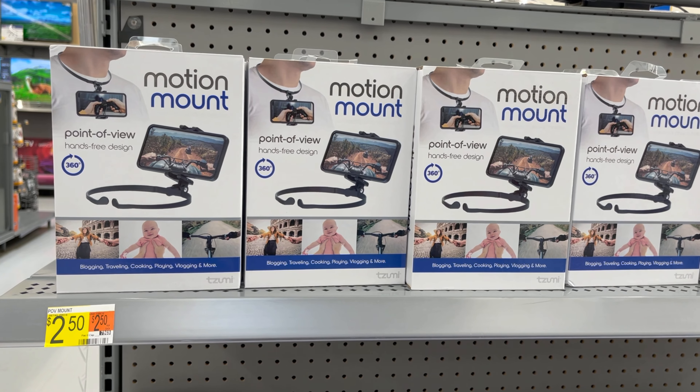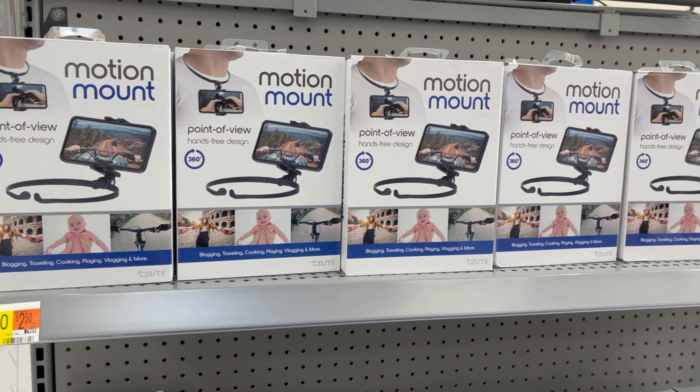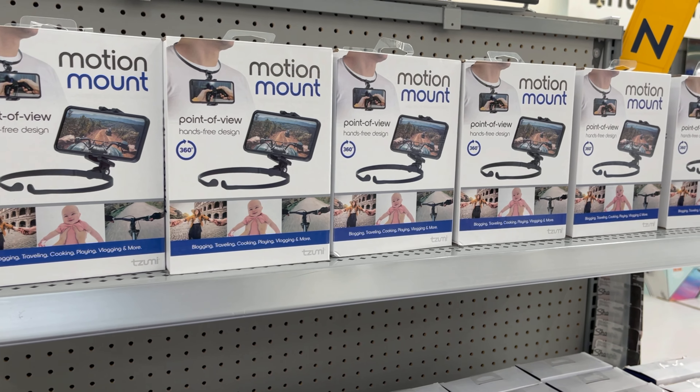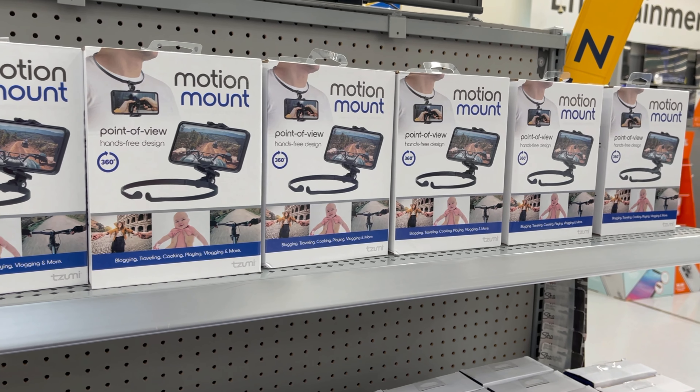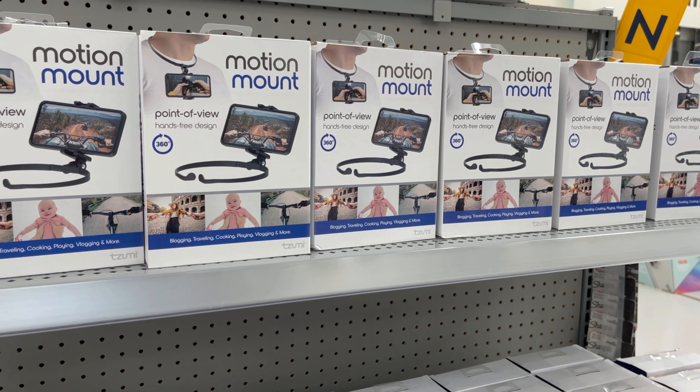This motion mount, hands-free, good for blogging, cooking, and others, is now $2.50.